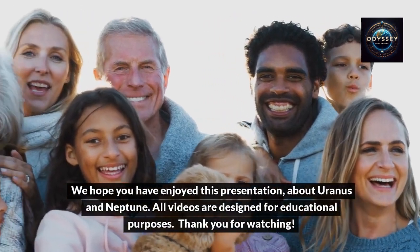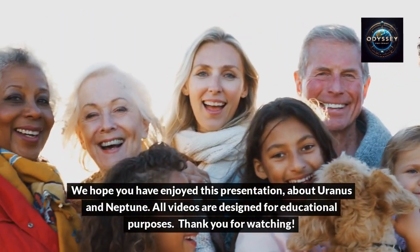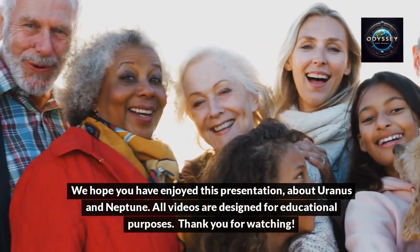We hope you have enjoyed this presentation about Uranus and Neptune. All videos are designed for educational purposes.